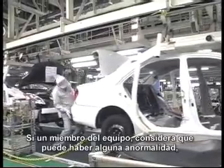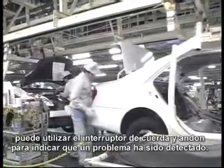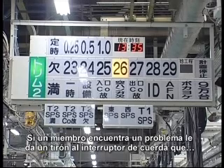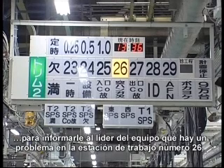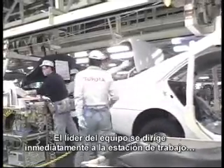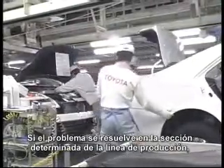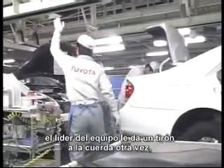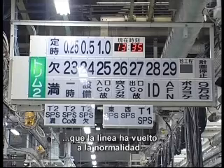If team members judge there to be any abnormality, they can use the rope switch and Andon to indicate a problem has been detected. A team member finds a problem and pulls the rope switch above the production line. A chime sounds, and number 26 on the Andon lights up in yellow to inform the team leader of a problem at workstation 26. The team leader moves immediately to investigate and provide assistance. If the problem is solved in the prescribed section, the team leader pulls the rope again, turning the yellow Andon light off and letting all production workers know the line has returned to normal.